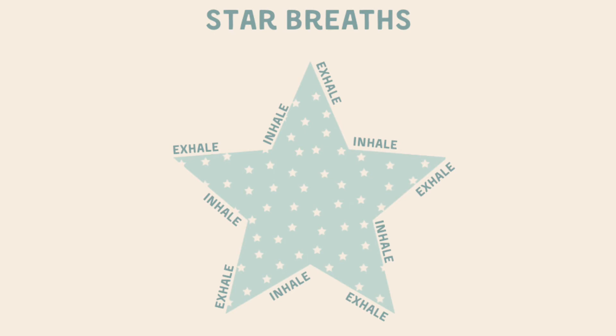Now you might want to use the star on the screen, or you can draw your very own star — do what works best for you. Remember that when you're doing your breathing and you're tracing around your star, it is not a race. It's not about finishing the star super fast; it's about taking it nice and easy and helping our breath slow down to help us feel more calm and relaxed today.